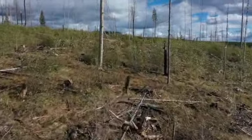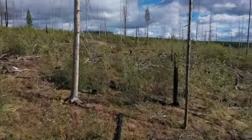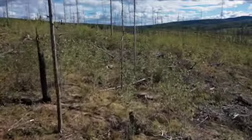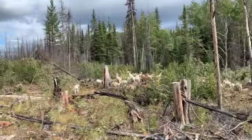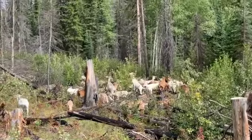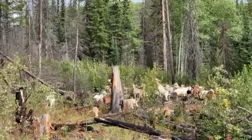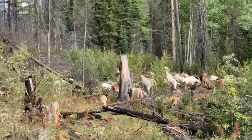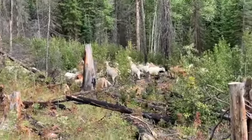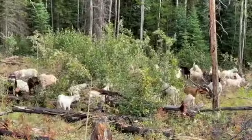The goats are also applying a tremendous amount of kinetic energy. Our goat herd probably weighs around 8,000 pounds — that's 8,000 pounds of goat constantly trampling, breaking branches, and degrading the fine fuels found on the forest floor. Using a goat herd helps reduce fire hazard and accelerates the rate at which those fine fuels are converted back into the soil.